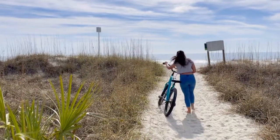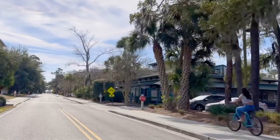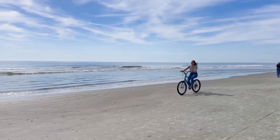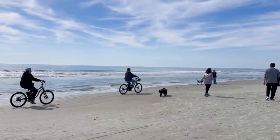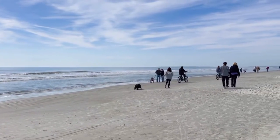Let's start with the beach. Just a short walk or bike ride from the resort, and you'll find yourself on some of the most beautiful and pristine beaches in the world. The soft white sand makes this the perfect place to relax and soak up some sun. Biking on the beach at Hilton Head Island is a popular and unique activity that allows you to enjoy the scenic beauty of the coast while getting some exercise.